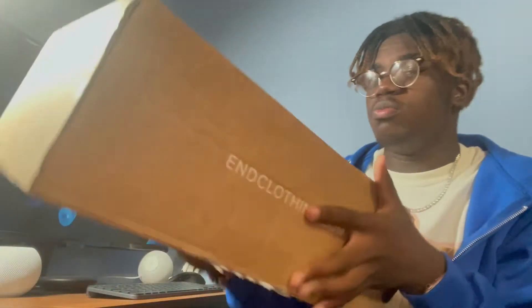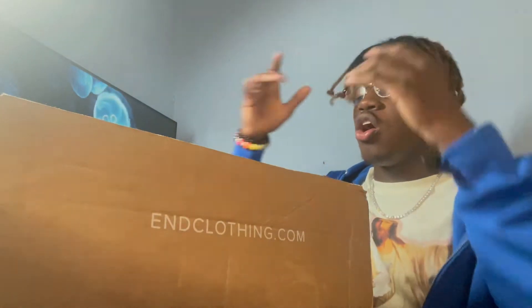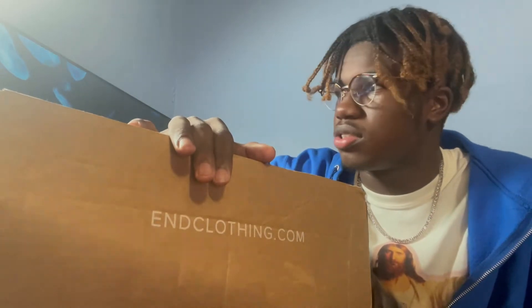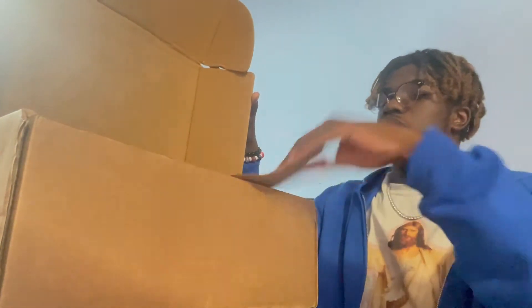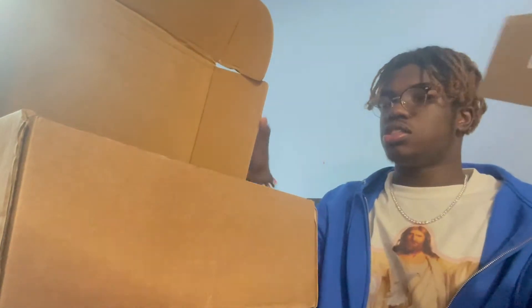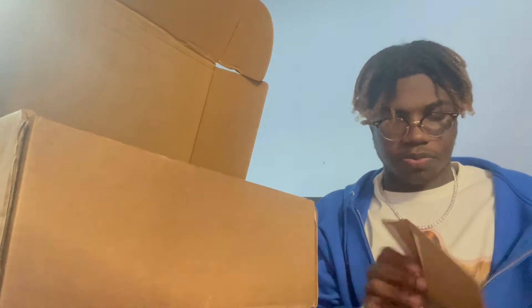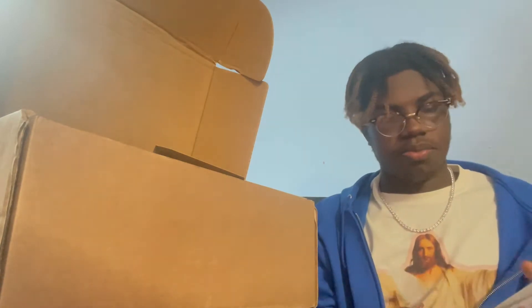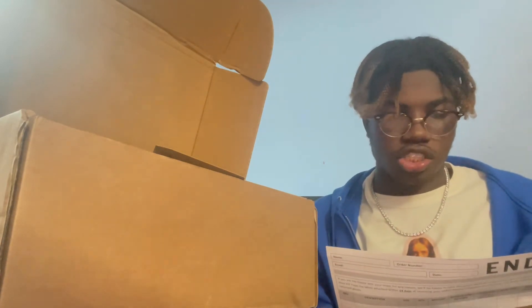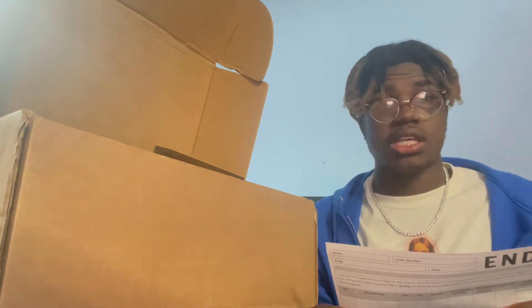So I actually got two boxes — one box from Foil and Clothing, which I think is an EU clothing store or something like that. I really don't know, but I entered and the shoes are real, that's what I know. I just got a check in the box because I got an envelope. It basically just shows how much I paid for the shoe.